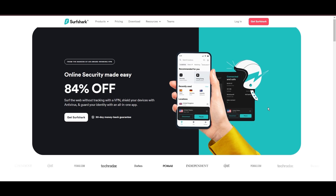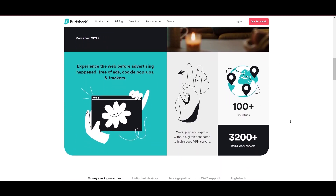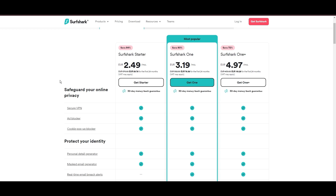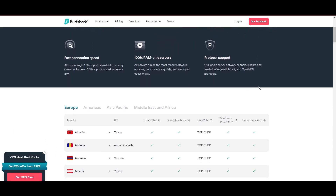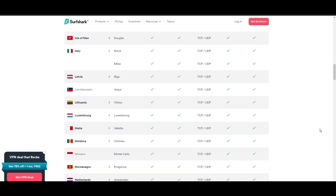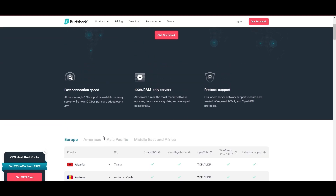Surfshark stands out as a top VPN choice for Wayfinder players because it lets you simultaneously connect as many devices as you want. With its headquarters in the Netherlands, this VPN offers an impressive network of 3,200 servers across 100 countries, ensuring you can play Wayfinder and access other content worldwide without restrictions. One of the first things to catch your eye about Surfshark is its affordability — you can use this advanced VPN service for as little as $2.49 monthly, plus they offer a no-risk trial period for a month.